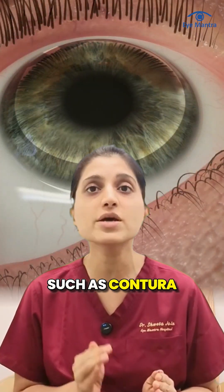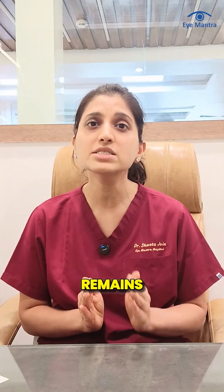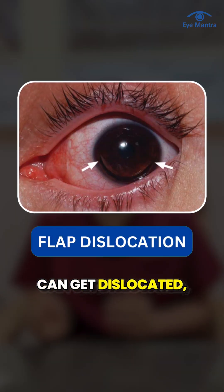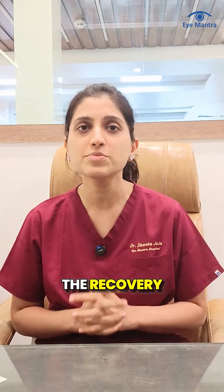In flap-based procedures such as Contura and WaveLight, a very thin corneal flap is created which remains extremely delicate for the first few weeks. If you rub your eyes during this period, the flap can get dislocated, which may require repeat surgery and prolong the recovery process.